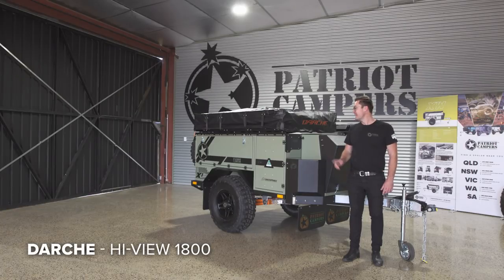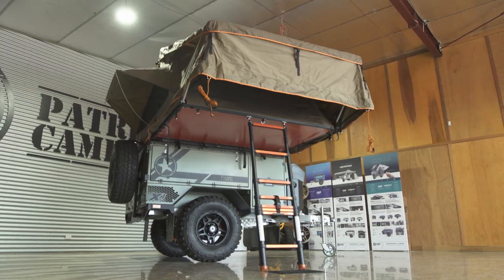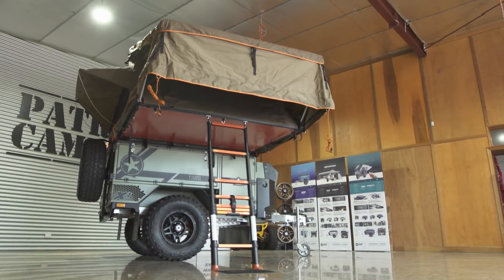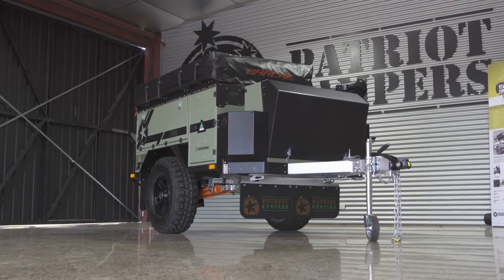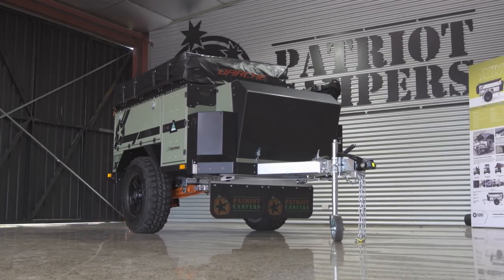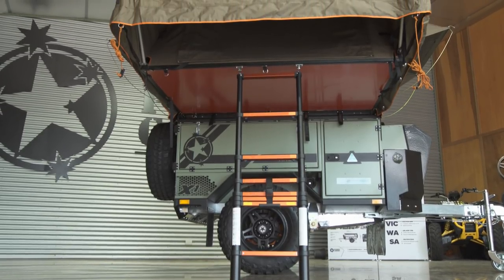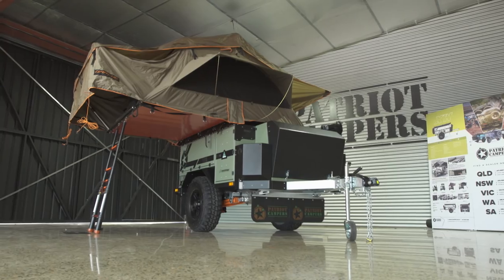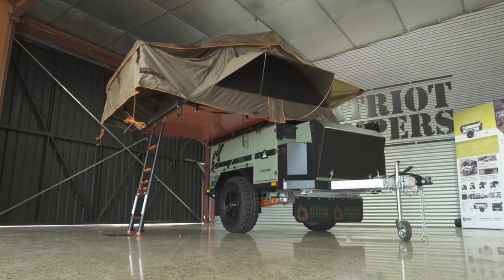Another great tent option for the X1N is the Darche Rooftop Tent — the High View 1800, and you also get a 2200 if you want a little bit more space. Great features include the entrance way, giving you a nice little area so you're not climbing straight out into the weather. You can leave the windows and doors open for a nice breeze. The tropical roof is fantastic and great for all weathers, with large windows held out so water runs straight off.